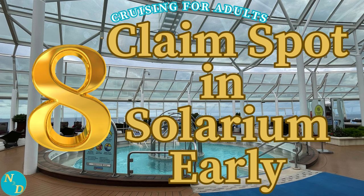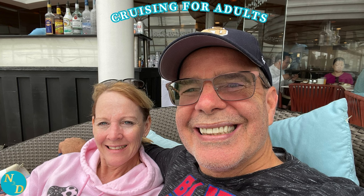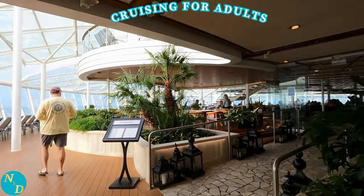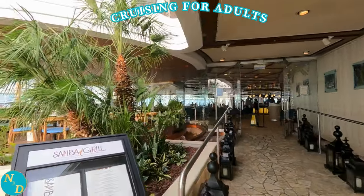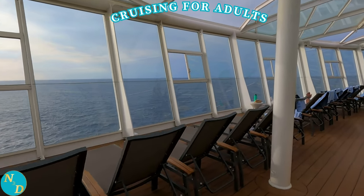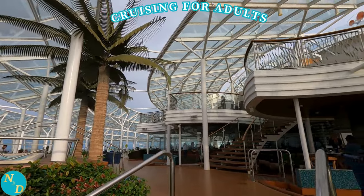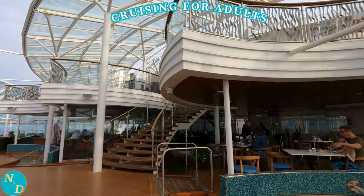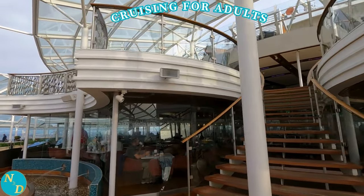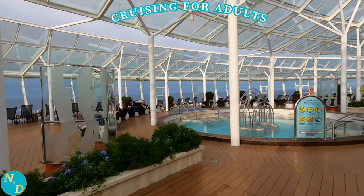Tip number eight: on days where you will spend your mornings or most of your time in the adults-only area called the Solarium, we strongly suggest you get there early in the morning to claim your spot. Notice a trend here with many of our insider tips. We were able to grab a loveseat lounger chair for our entire stay that day — it was pure heaven, even more comfortable than the many regular lounger chairs in the area. There are only a few of these loveseat loungers, so we felt very lucky. On our day at sea, Nancy wanted to spend time in the partially covered, partially open area at the front of the Allure of the Seas. It's a visually attractive area to relax in, with everything adults could want — a dipping pool, hot tubs, bars, and more.